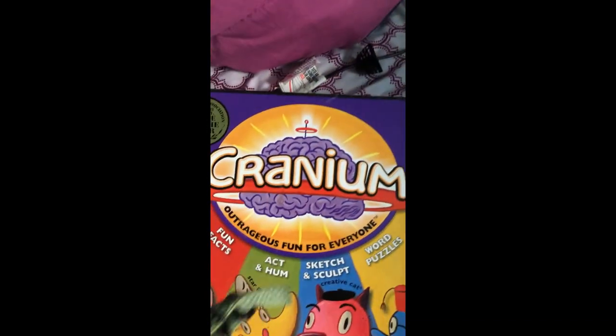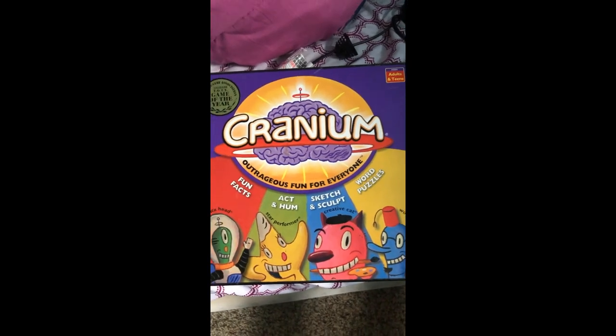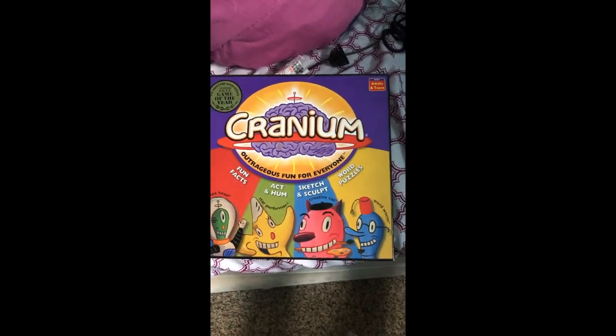I spent about $20 total. I got this Cranium game for $1.00. And I got a set of sheets here — they are a high thread count, probably a 1,200 count. They're so soft, and I will wash them at least two times before I use them. But I only paid $3.00 for a set of sheets.